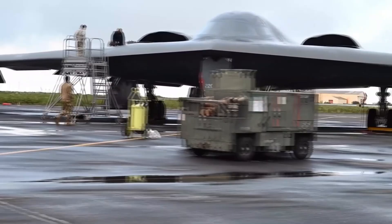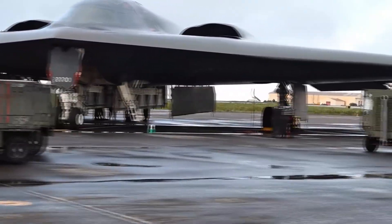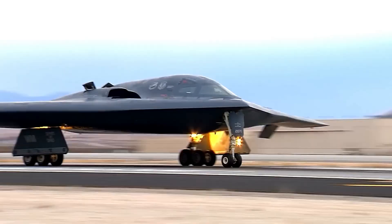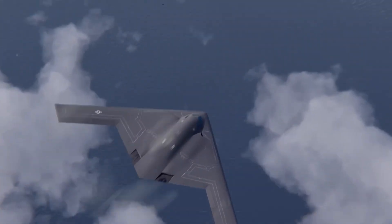In this video, we'll dive into the B-21's fascinating lineage, its program milestones, and the game-changing impact it's expected to have on global air power and deterrent strategy.